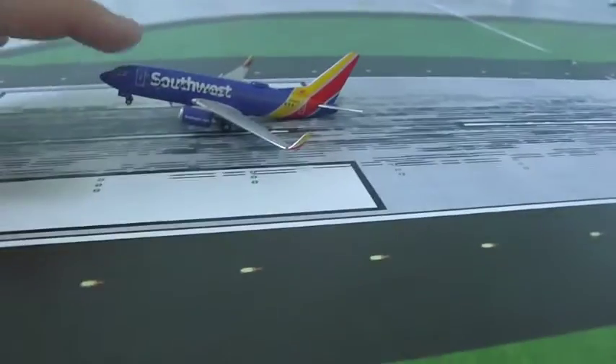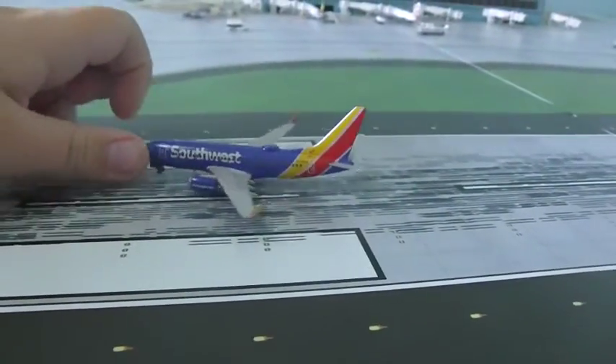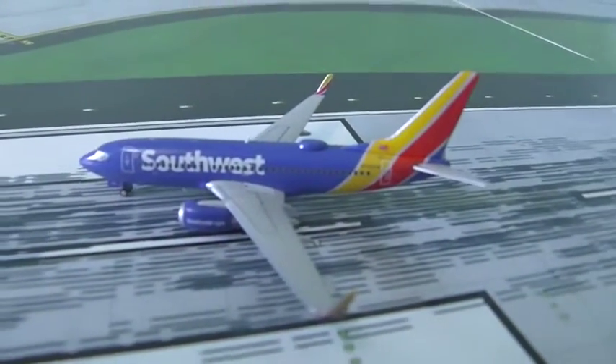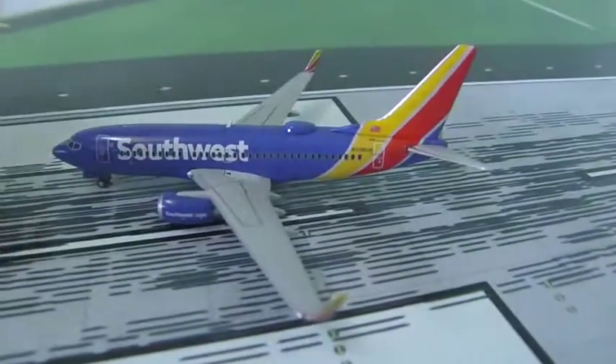It doesn't have a flap on the front. Here's the plane — as you can see, it is tail heavy. It is in the new Southwest delivery livery and it has winglets.